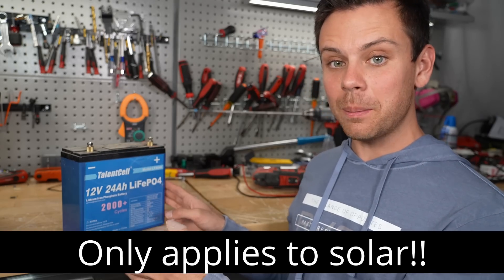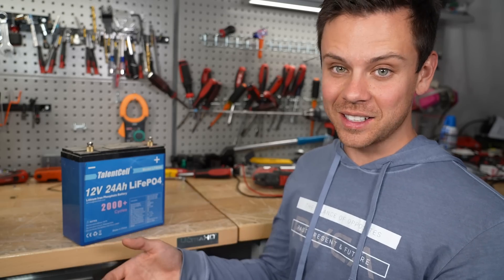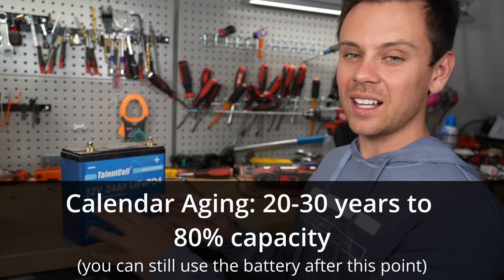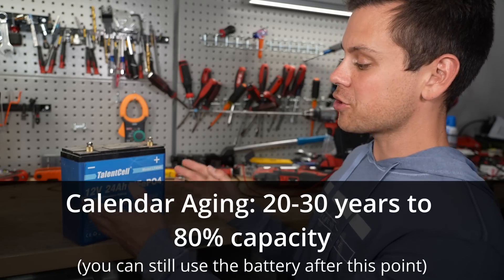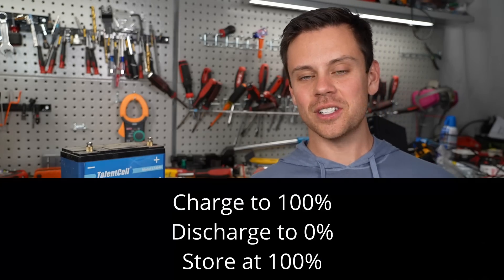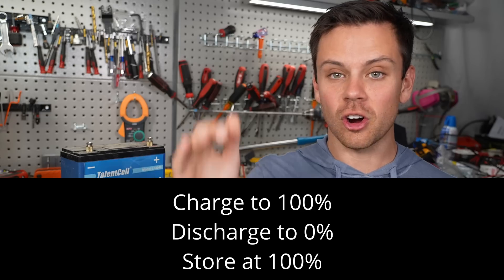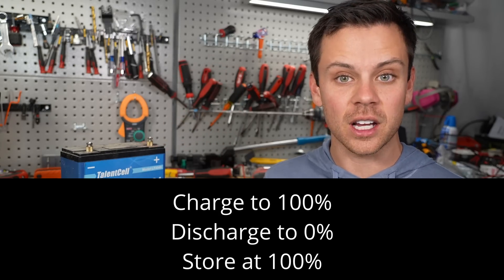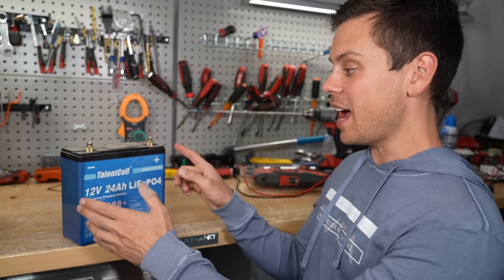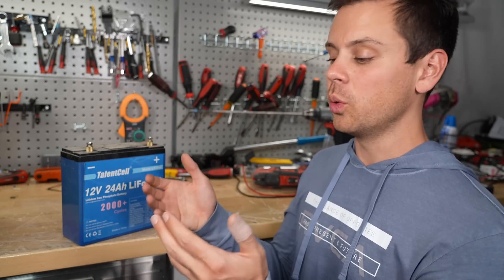This only applies to solar, which is typically under a 0.2C rate. If you're over 2 or 3C that will degrade your battery. But for solar, if you keep it in a cool climate it's going to last a long time — the natural degradation of the cell itself will kill it before you ever will. My recommendation is charge to 100%, discharge to zero, and cycle between those. If you store it, charge to 100% and check on it every couple of months to make sure it's staying fully charged. Sometimes a BMS will use a lot of current and that could kill your battery, so keep an eye on the voltage in storage.